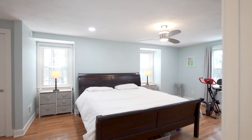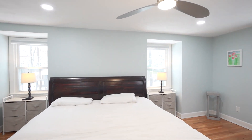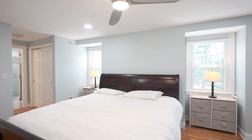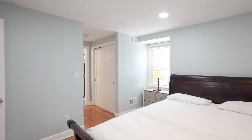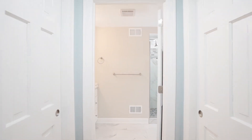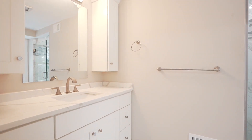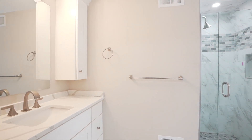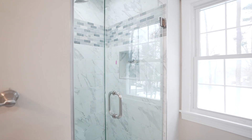The principal suite features hardwood floors, new downlighting, a ceiling fan, and is very spacious — with room for athletic equipment. You have two large double closets that lead into a completely renovated bath. The principal bath has a marble tile floor, a quartz countertop vanity with a very large mirror, ample storage space, and a glass door shower with a complete tile surround — very pretty tile work.